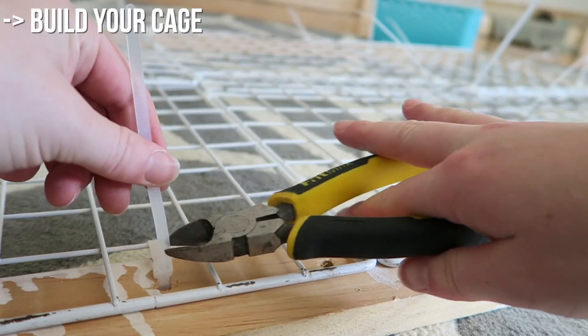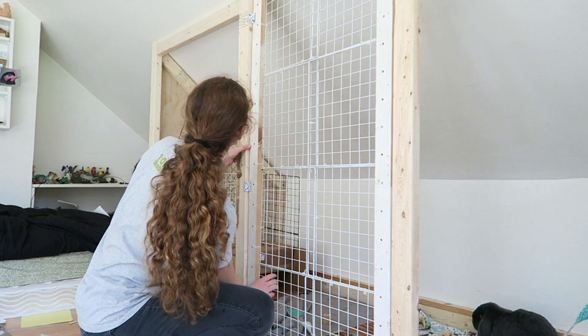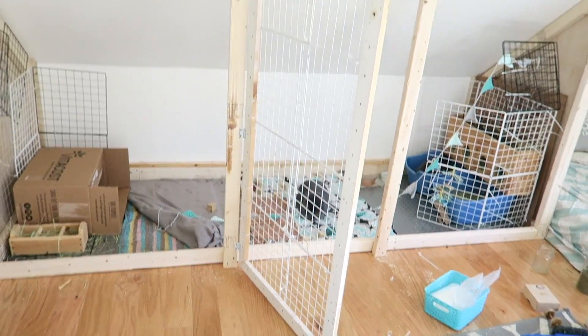Number 4: Build your own cage. Building your own cage doesn't have to be a huge thing. If you go online, you can find tons of ideas and maybe you'll find something that really works well for you and that will really save you a lot of money.